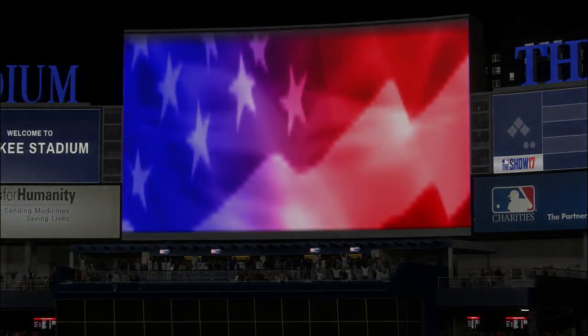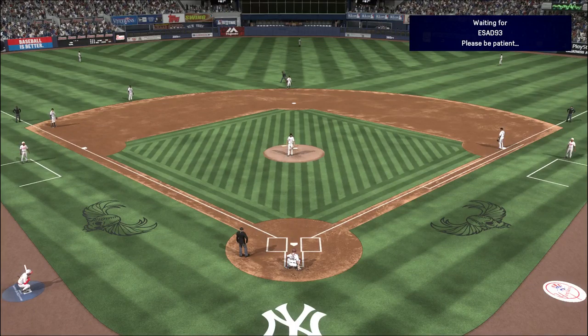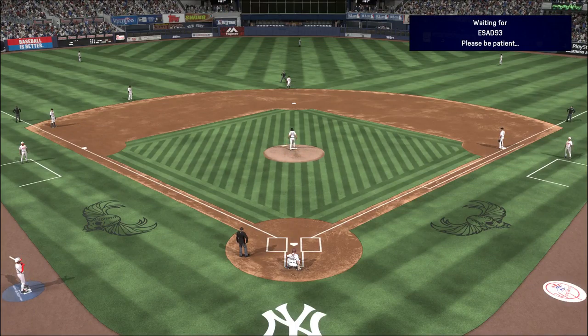From 161st Street here in the Bronx, MLB — the show's got baseball from Yankee Stadium. It'll be Diamond Dynasty action this evening between Maryland and Florida. It's baseball, it's the show, and it comes your way next.